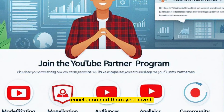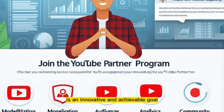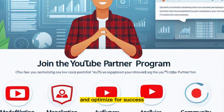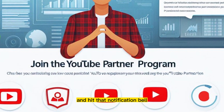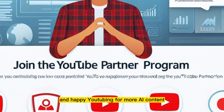And there you have it, creators. Making $500 to $1,000 a month on YouTube with AI voice generation is an innovative and achievable goal. Dive into your niche, create quality content, and optimize for success. If you found this guide helpful, give it a thumbs up, subscribe for more AI-infused content, and hit that notification bell. Until next time, keep creating with the power of AI, and happy YouTubing.